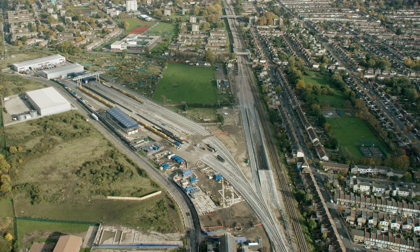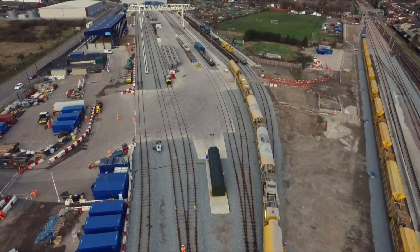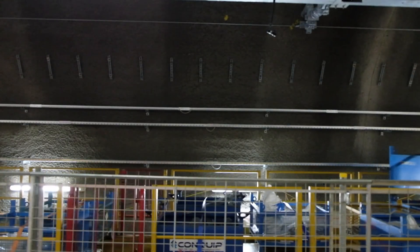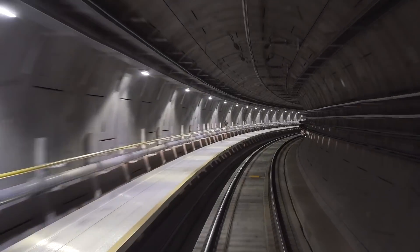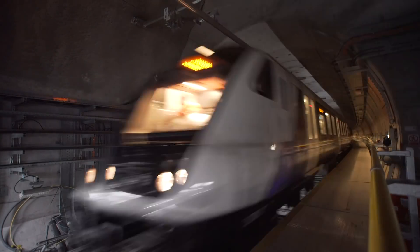Once the track was in, we could use it for logistical purposes — rail vehicles operating on the tracks to pull all our other equipment and materials in that we needed to install in the tunnels. We also installed the overhead line, which runs across the crown of the tunnel at 25,000 volts above your head to power and operate the actual trains.